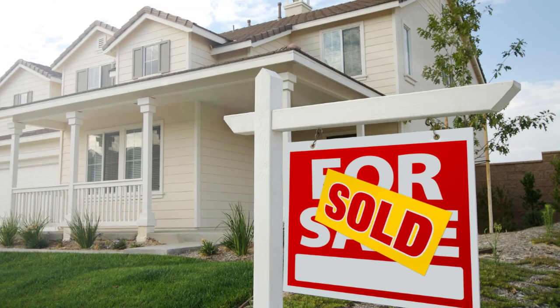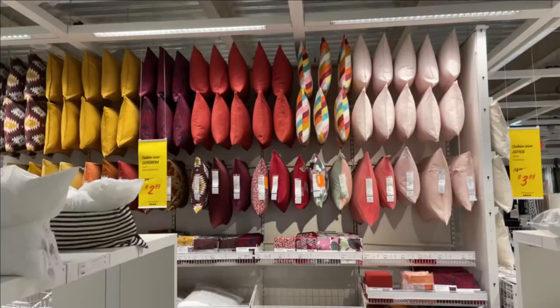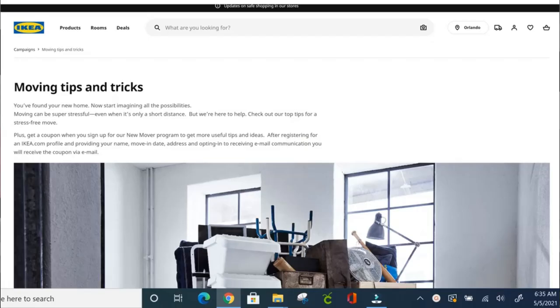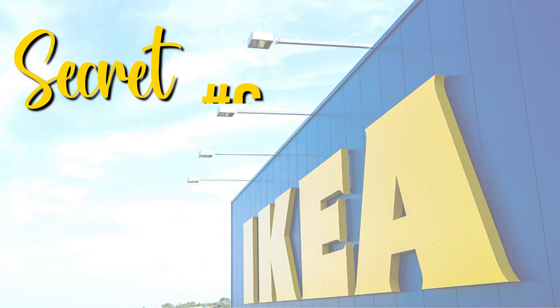If you're planning a move, did you know IKEA offers a moving discount? You can get a $25 coupon — $25 off a $250 purchase — available online or in-store. That really helps when you need items like curtains, pillows, and all the little odds and ends. When you sign up, you'll also receive shopping lists, checklists, and inspiration from the store.